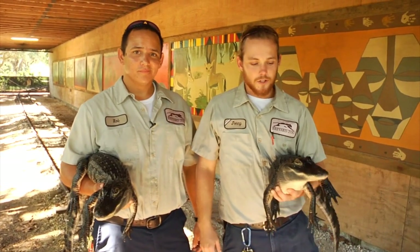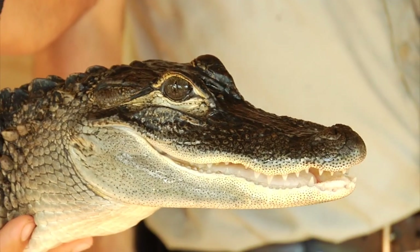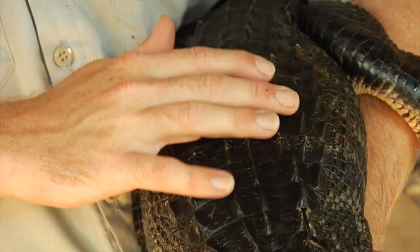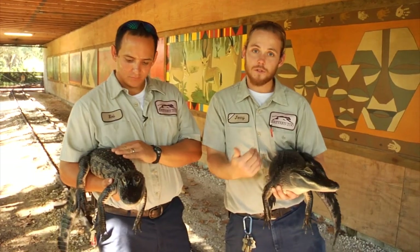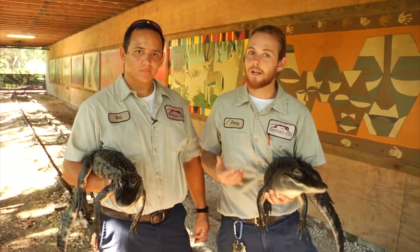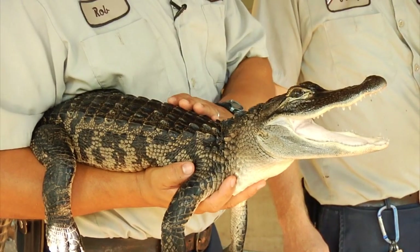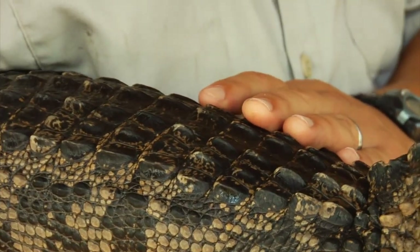Crocodiles and alligators and other ectotherms, being cold-blooded, have to find other ways to cool off. We're here with Scoot and Spike, two of our juvenile American alligators. Being ectotherms, they've developed a really cool way to cool off and warm up. The scutes along their back — they'll put those scutes in the sun or in the shade, and blood flows through those scutes and warms or cools their entire body, depending on what they need. If they need to move into the shade to cool down, they'll move over there, open their mouth, let the heat out, and their blood will get cooled along their back.